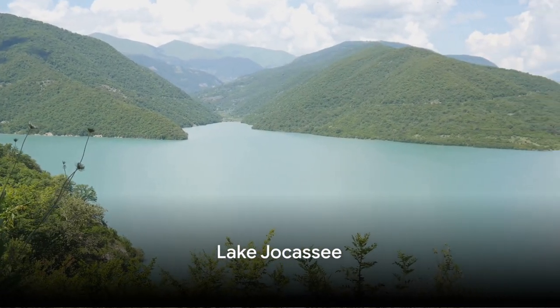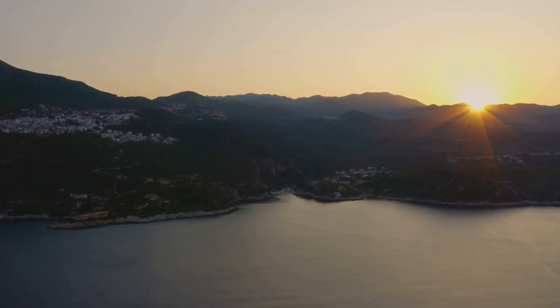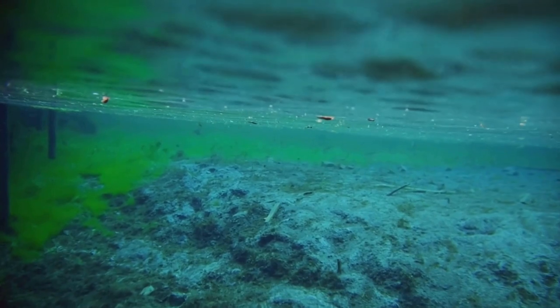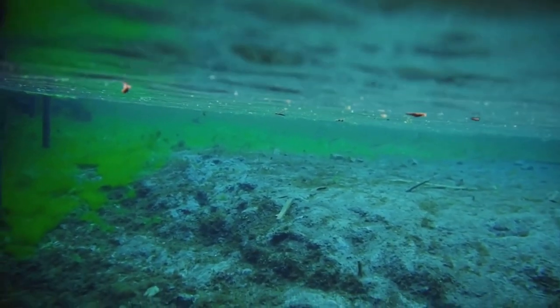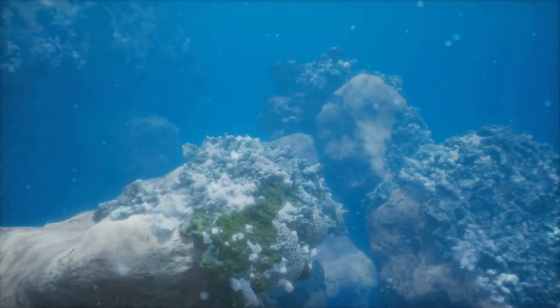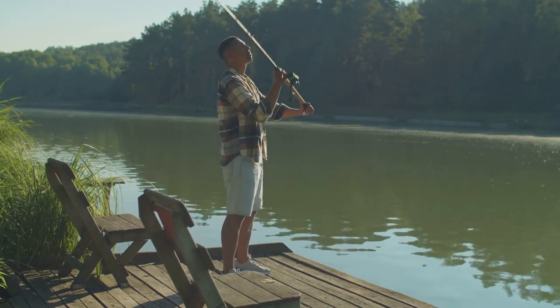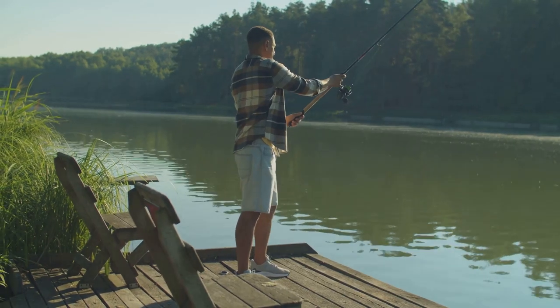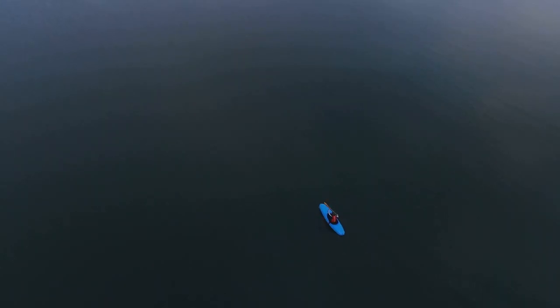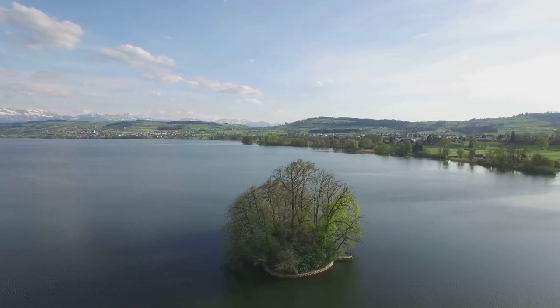Our journey takes us to Lake Jocassee, known for its deep, clear waters. Nestled in the mountainous terrain of South Carolina, this lake is a gem that sparkles with a captivating allure. The depths of Lake Jocassee are truly awe-inspiring, with the clear waters providing a window into a world beneath the surface. This underwater realm holds unique formations, a testament to nature's artistic prowess. For anglers, this lake is a paradise with a rich diversity of fish species, making every cast an exciting adventure. It's not just the promise of a great catch, but also the serenity that wraps around you as you navigate its waters. Lake Jocassee is a testament to the natural beauty that South Carolina has to offer.